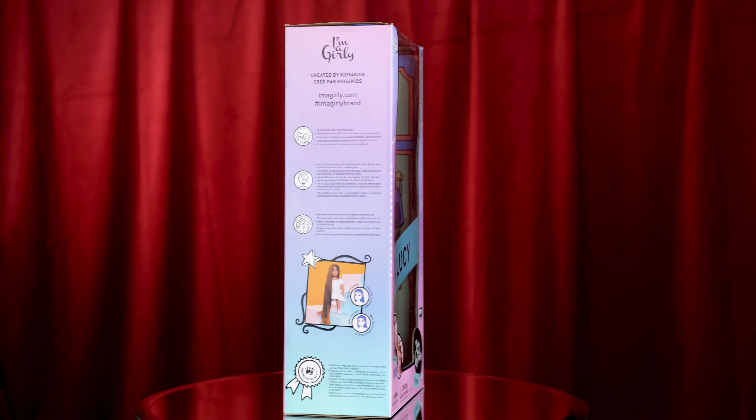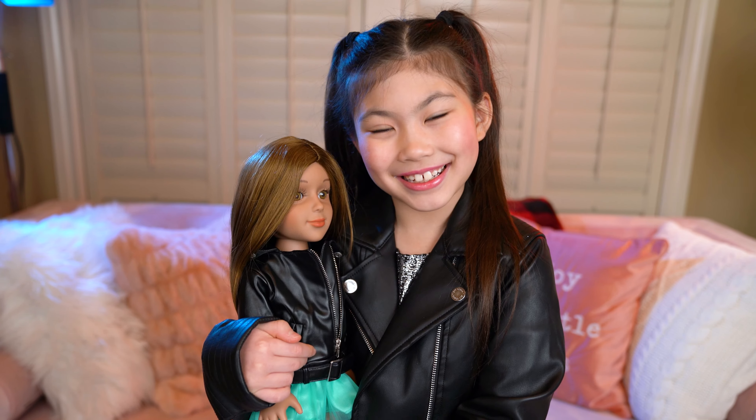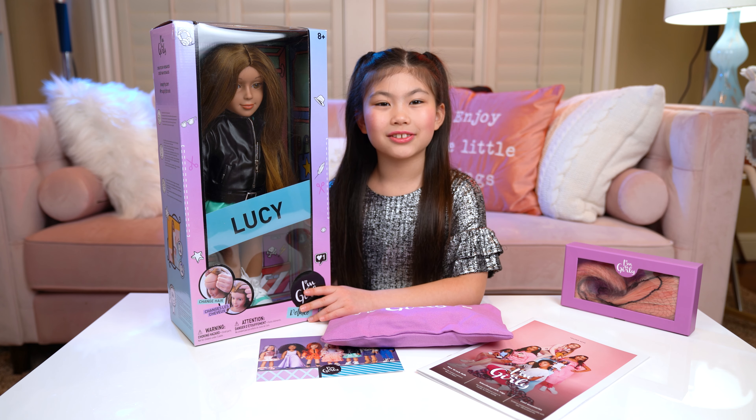She loves to sing and dance and she's a rock rebel. Her favorite accessory is a black leather jacket. And guess what? These dolls have wigs so you can change the hair. But her brown hair is so gorgeous too.